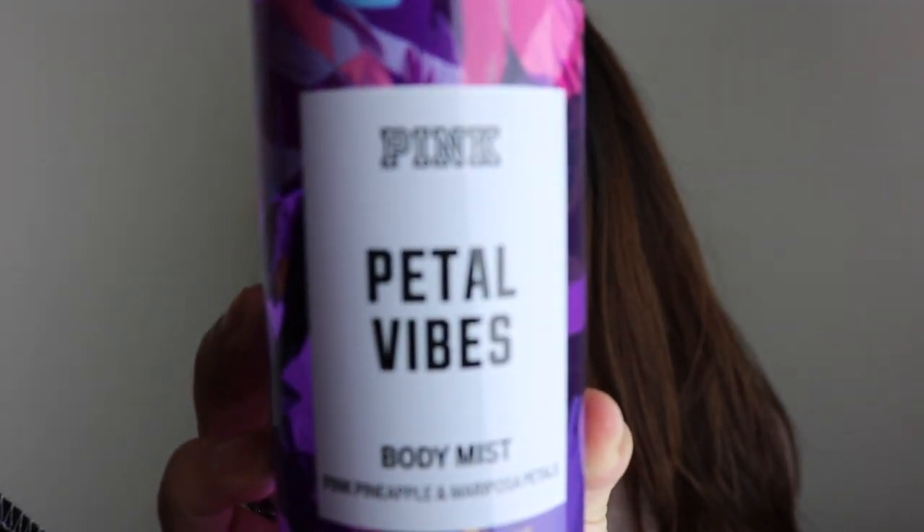My other friend got me this Petal Vines body mist from Pink — she knows I love body mists and perfumes. She also got me this hand sanitizer called 'Naughty,' a pocket bag from Bath and Body Works. I'm actually trying to become a doctor so I'm always using hand sanitizer — I've really gotten used to it.